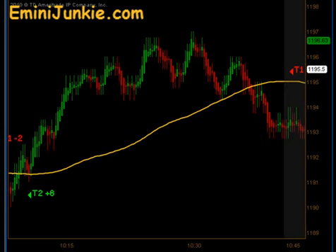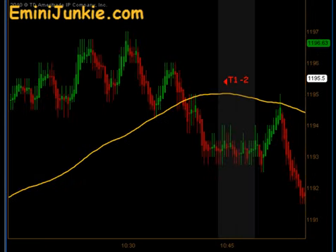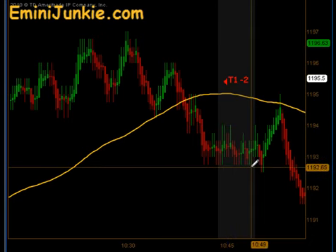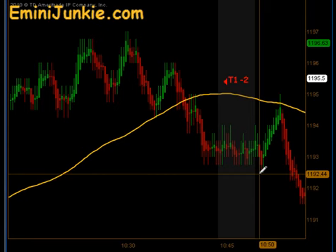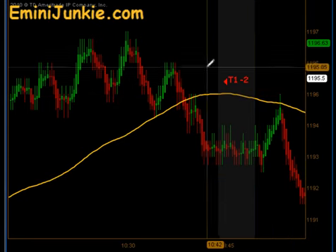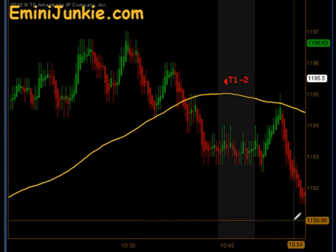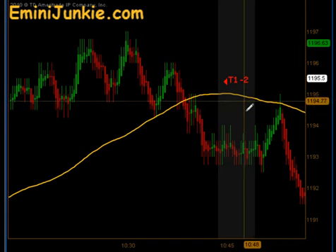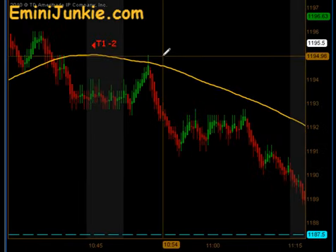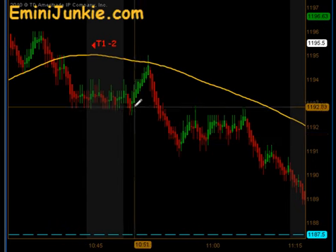We were looking for a nice deep pullback and had a signal to the downside at 10:45 — and this one was unfortunate. It went down within a tick of hitting our target, only to see it pop up and stop us out to the tick on our signal entry before ultimately making the target. The setup was right, the signal was right, just going with a little bit of a tight stop — it hit us to the tick only to see it go to T2.